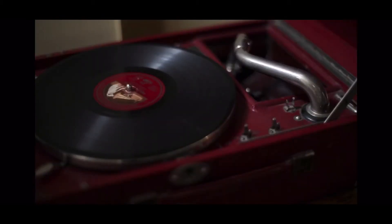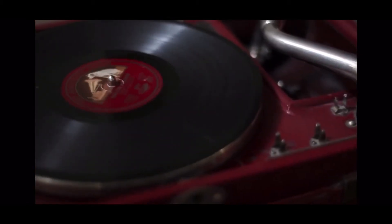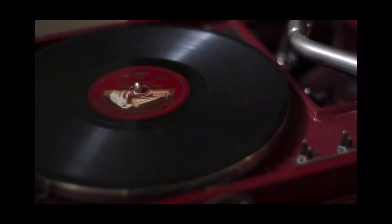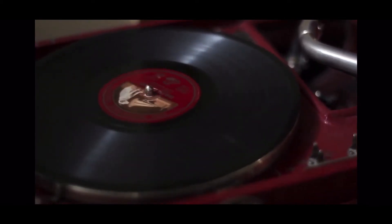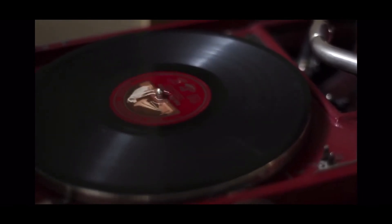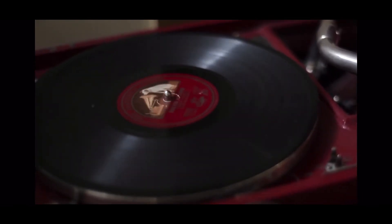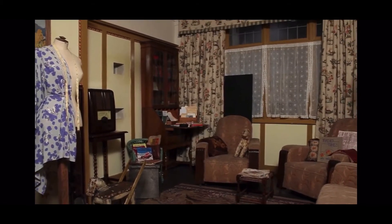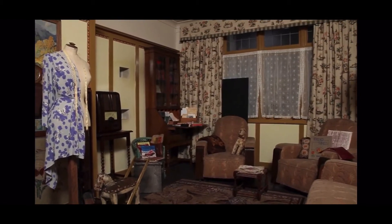The family would also have had a record player known as a gramophone for listening to music. You had to wind the gramophone up yourself to make it work, and the records were easily scratched or broken. As you look around the house of the 1930s, think about how this compares with how we live today. What was the main focal point of the room in the house of the 1930s? What's the main focal point of your living room now?